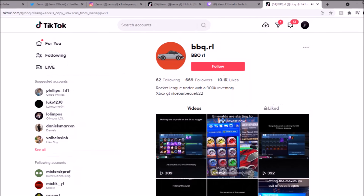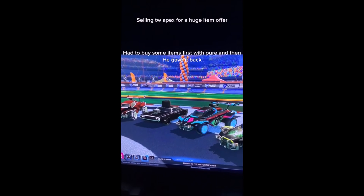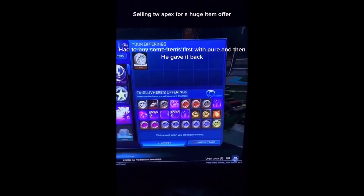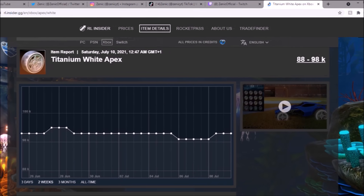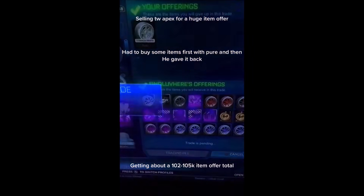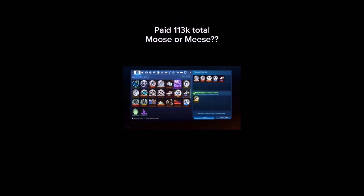At number 4, this TikToker on screen — who we've seen on the channel quite a few times — is selling his Titanium White Apex. The offer he's getting is quite ridiculous. In total it adds up to 102,000 to 105,000 credits. I know there's a lot of junk in there, but that sort of overpay is ridiculous. Looking at the spreadsheet, White Apex isn't doing much right now at all. But he's got White Emeralds in there, White Octane, and so many other black markets. If he sells all that stuff individually, he's going to be walking on money.